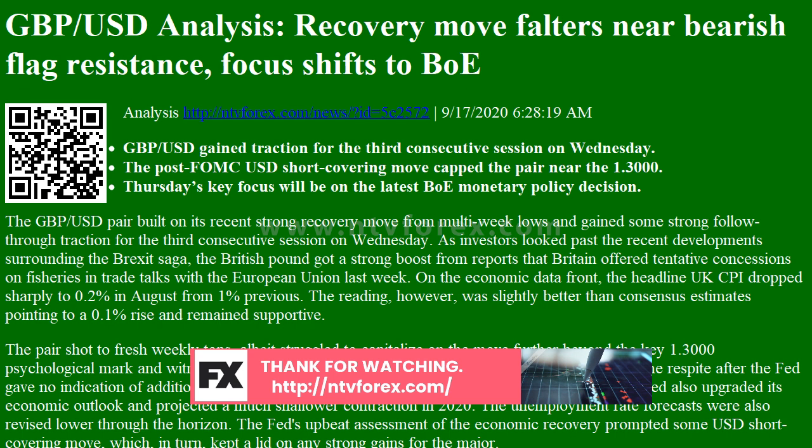On the economic data front, the headline UK CPI dropped sharply to 0.2% in August from 1% previous. The reading, however, was slightly better than consensus estimates pointing to a 0.1% rise and remained supportive. The pair shot to fresh weekly tops, albeit struggled to capitalize on the move further beyond the key 1.3000 psychological mark and witnessed a modest pullback of around 35-40 pips.